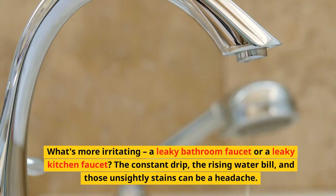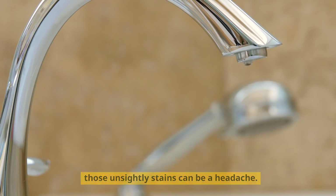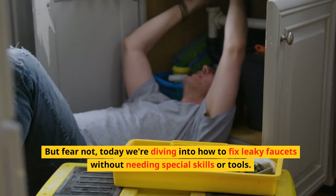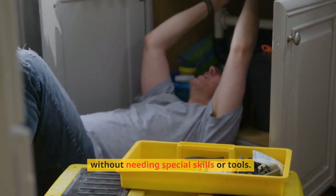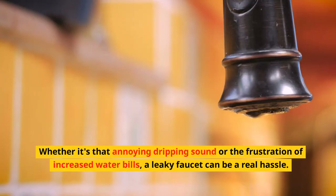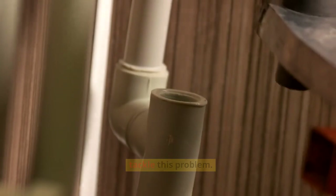What's more irritating — a leaky bathroom faucet or a leaky kitchen faucet? The constant drip, the rising water bill, and those unsightly stains can be a headache. But fear not! Today we're diving into how to fix leaky faucets without needing special skills or tools. You don't need to be a plumbing expert to tackle this problem.